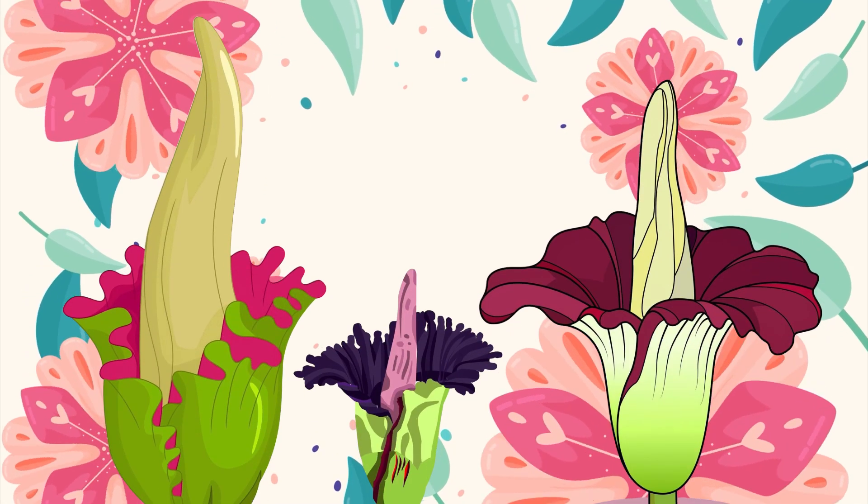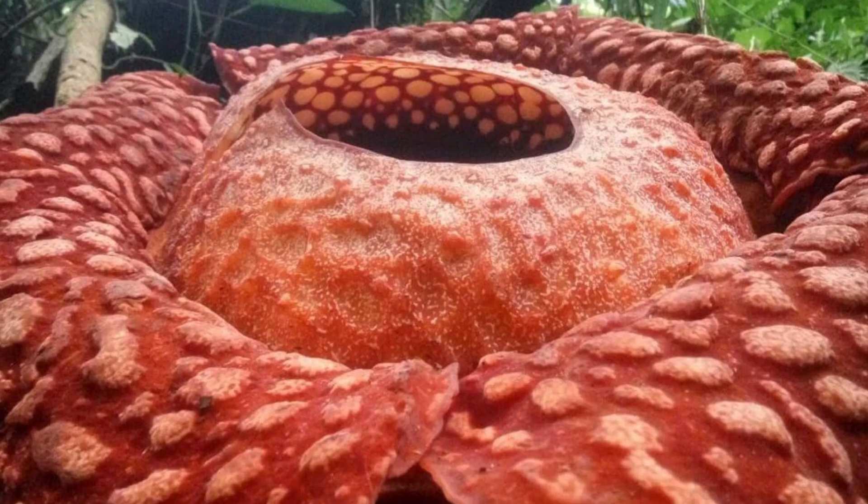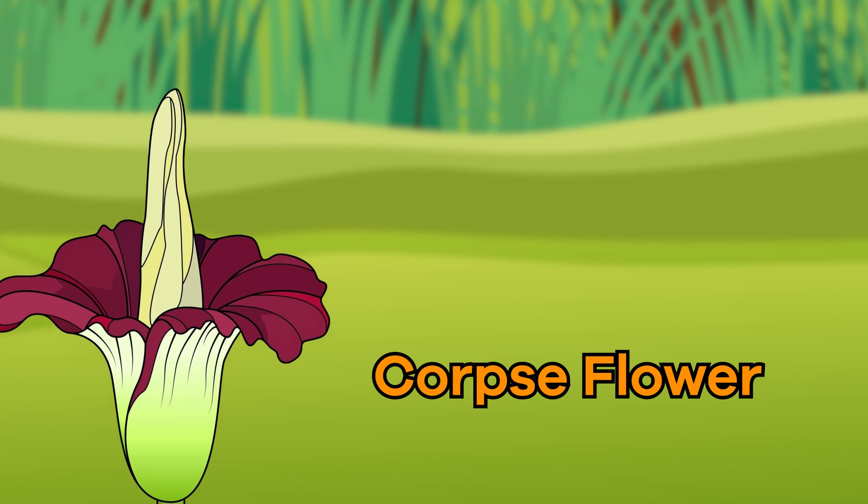It seems like it might be worth putting up with the terrible smell just to see this flower bloom. What do you think? Thanks for learning with us today.